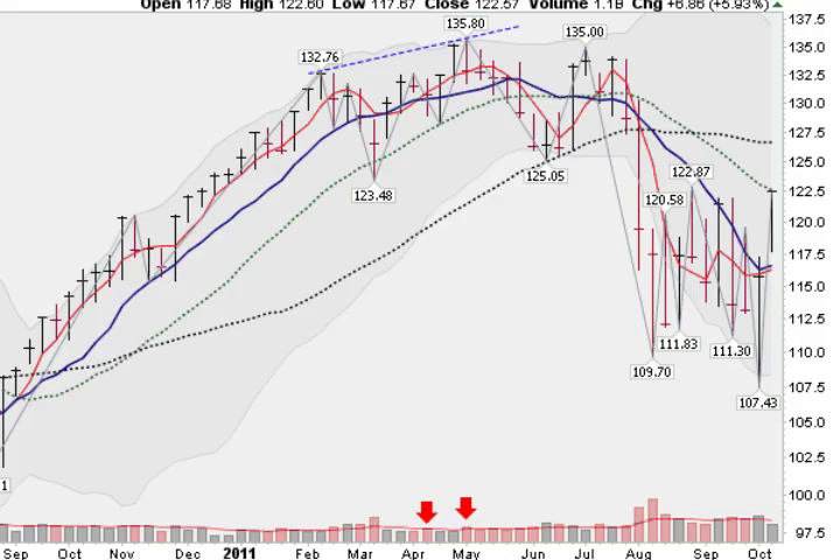Moving on now to the S&P 500 — these are your larger-cap companies, not as tech-heavy as the NASDAQ 100. This gives you an idea how our large-cap companies are doing. Big move, back-to-back moves, up almost 6% for the week — a strong move just like the QQQ. You notice here that we have come in and got stopped today at this 20-week moving average.